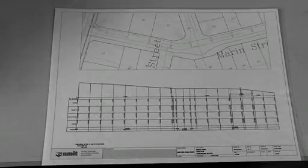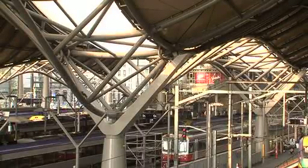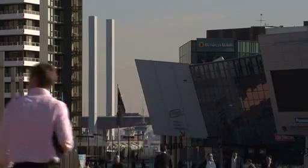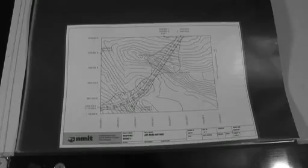Civil Engineering involves improving our environment and living standards with the design and construction of large works such as roads, bridges, commercial and industrial buildings, water supply, irrigation, water and sewage treatment schemes, and small works such as recreational facilities.